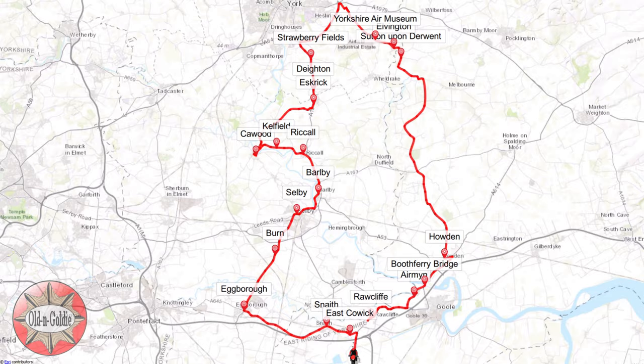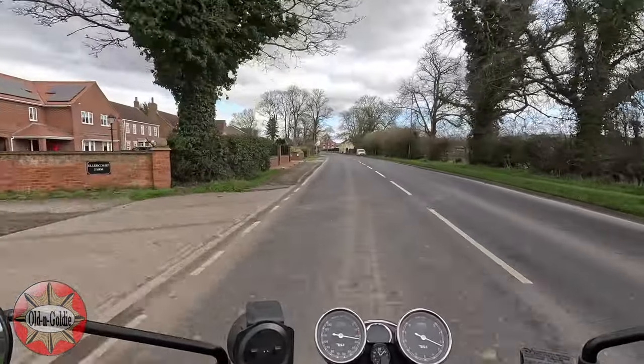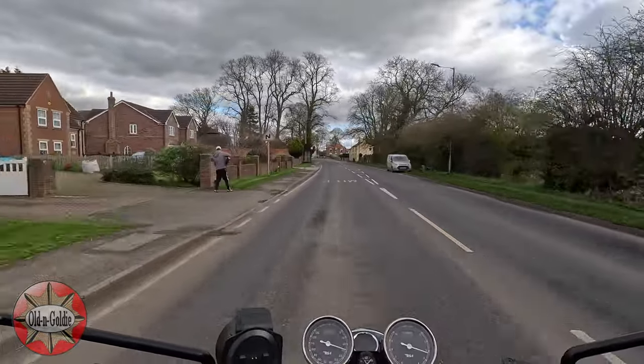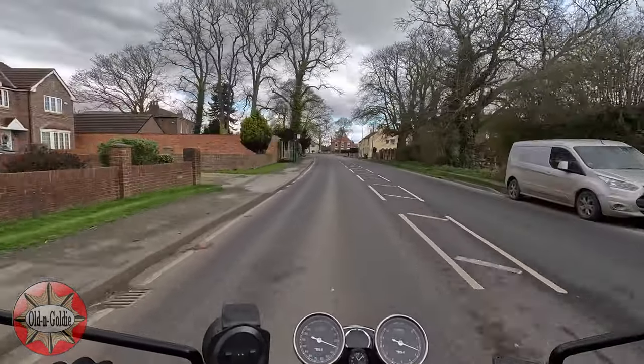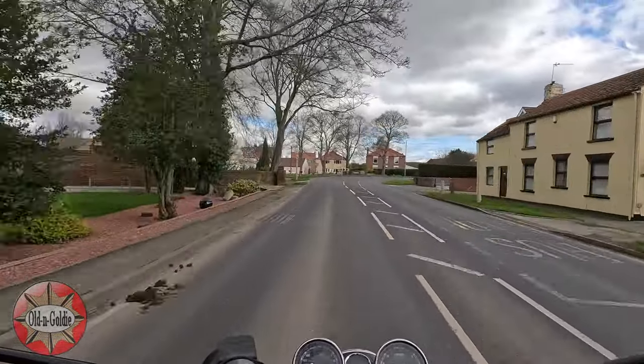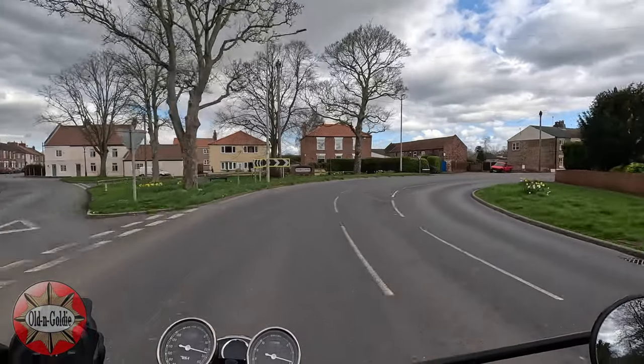We're out on Goldie the BSA Gold Star today. It's been a while because she's been tucked up in the garage since Harold the Himalayan arrived in October. He's been a great winter bike, but it's now the beginning of March and officially spring, so Goldie's back out to play.